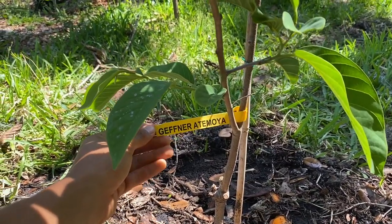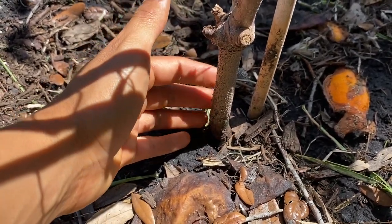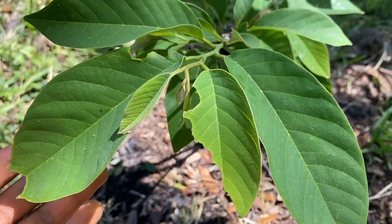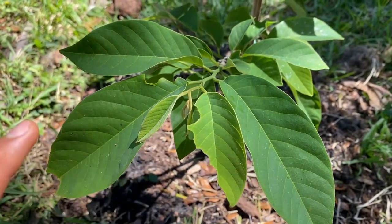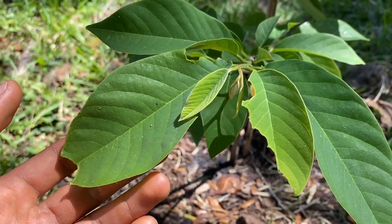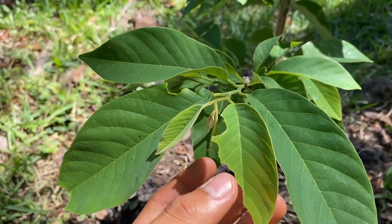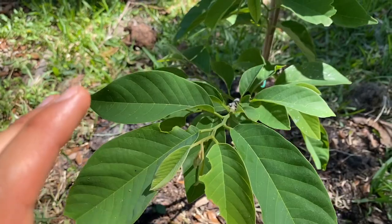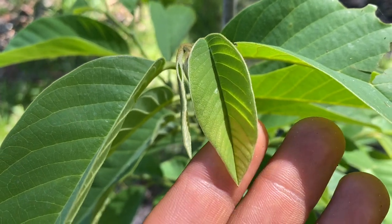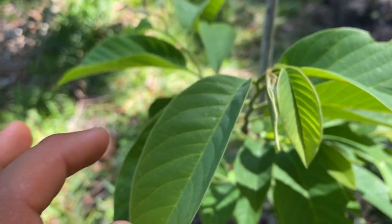Here's a better look at the Geffner atemodia - the base is pretty thin but we'll let it grow for a good two to three years before we actually fruit it heavily. I've actually killed a Lisa atemodia before by fruiting it too heavily. There was actually a caterpillar I caught at night eating the leaves - I removed it. The leaves of the Geffner atemodia are actually very smooth and fuzzy when they're new, but quite delicate at first.